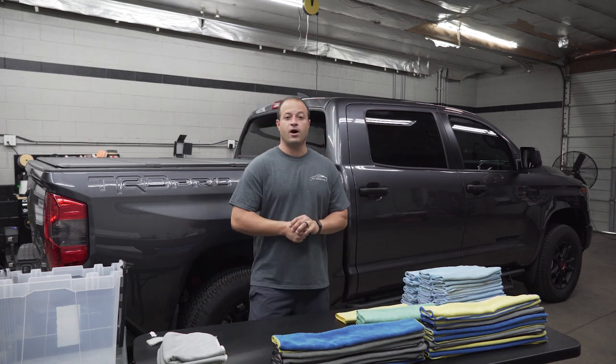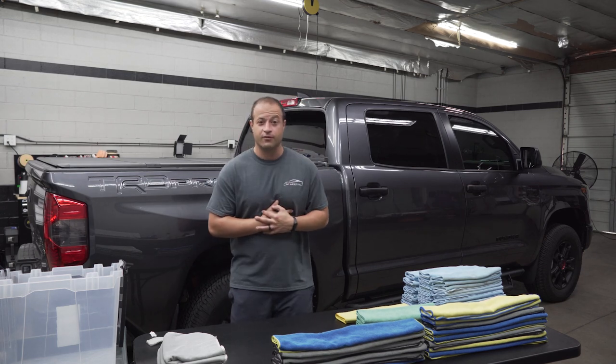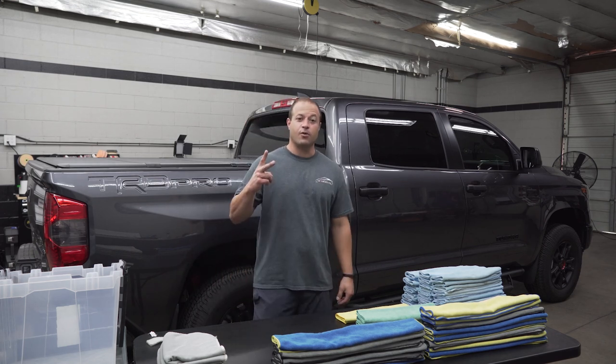Alright guys, I appreciate you watching. I appreciate all the support, help, likes, and subscribes — I really do. I hope you guys are all doing good. I'll talk to you soon. This is Mark with M2M Detail. Mark out.